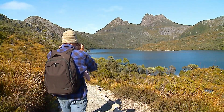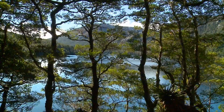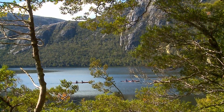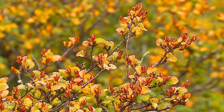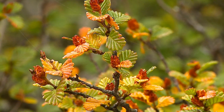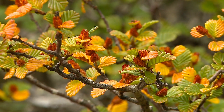Dove Lake, Cradle Mountain — and didn't we luck on a picture-perfect day? Not only were we lucky with the weather, we were lucky to see this little fella. Fagus is the only native deciduous tree species in Tasmania and the only cold-climate winter deciduous tree in Australia.